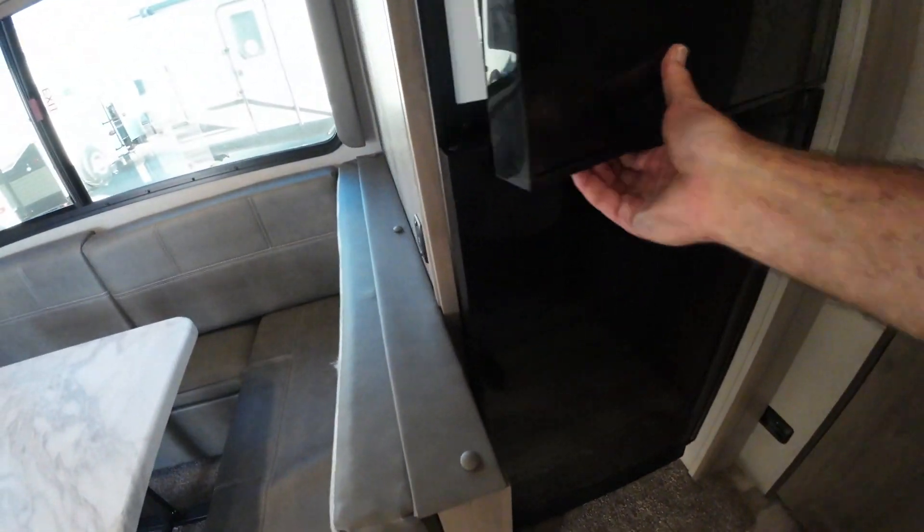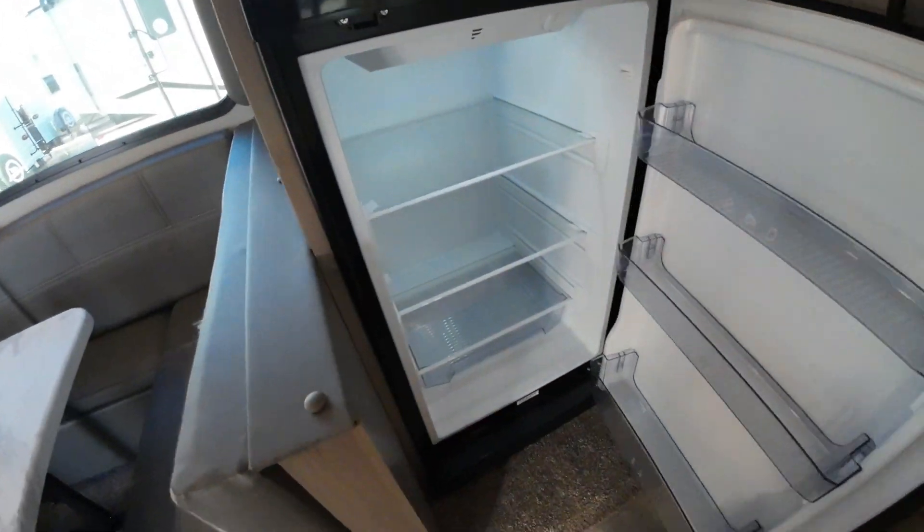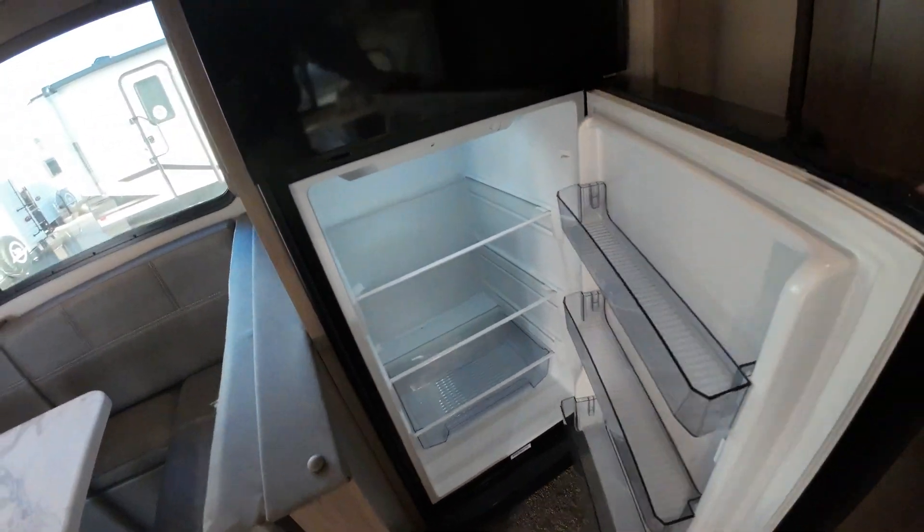You have a 10 cubic foot refrigerator freezer that, again, will run from your solar panel. So you don't have to worry about running your propane going down the road like you do with those RV fridges.